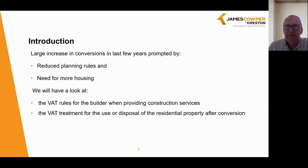In recent years there has been a large increase in conversions of commercial property to residential, prompted by reduced planning rules and the general need for more housing. The impact of COVID on the commercial rental sector is also likely to lead to more such conversions, as in the short to medium term there may be a reduced demand for commercial rental property, and we are seeing that in the high street. In this webinar I will explain the VAT rules for the builder when providing construction services and the VAT treatment for the use or disposal of the residential property after conversion.